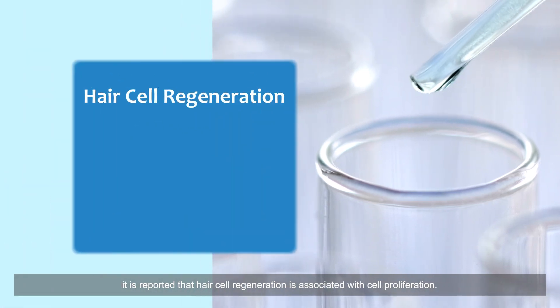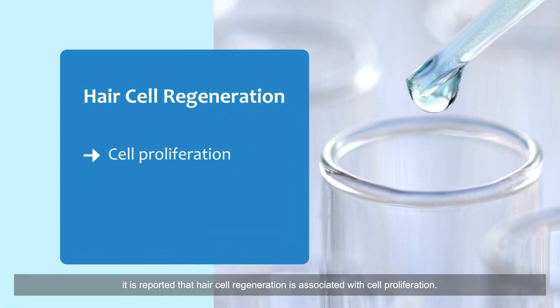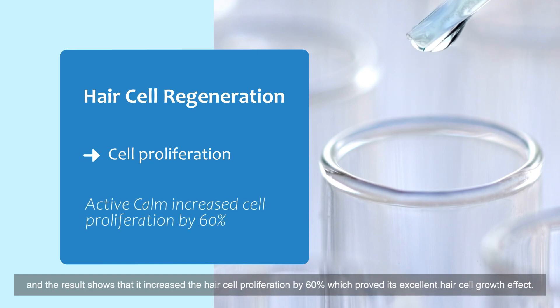In addition, according to the study, hair cell regeneration is associated with cell proliferation. To evaluate the hair growth effects of Active Calm, two percent Active Calm was placed into the test medium. The result shows that it increased hair cell proliferation by sixty percent, which proved its excellent hair cell growth effect.